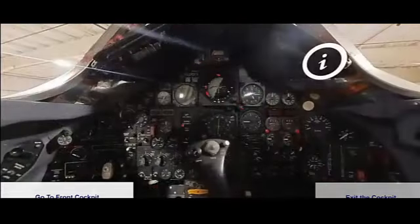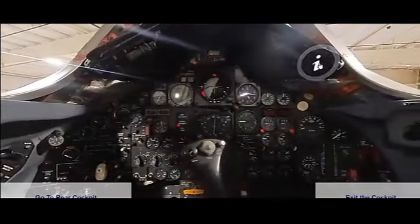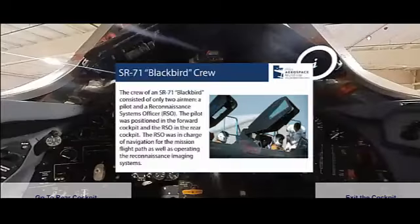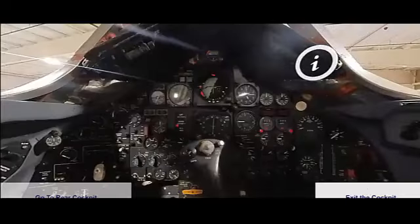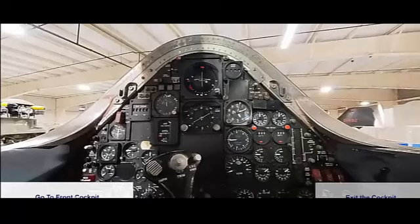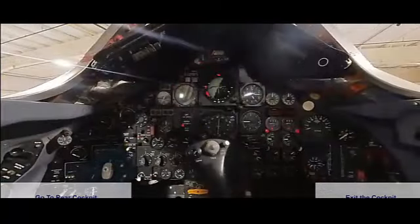The aircraft could operate at altitudes above 85,000 feet (25,900 meters), allowing it to fly higher than most surface-to-air missiles and enemy interceptors. The SR-71 had an operational range of approximately 2,900 miles (4,667 kilometers) without refueling; with aerial refueling, its range was significantly extended. The aircraft had a wingspan of 55 feet 7 inches (16.94 meters), a length of 107 feet 5 inches (32.74 meters), and a height of 18 feet 6 inches (5.64 meters).